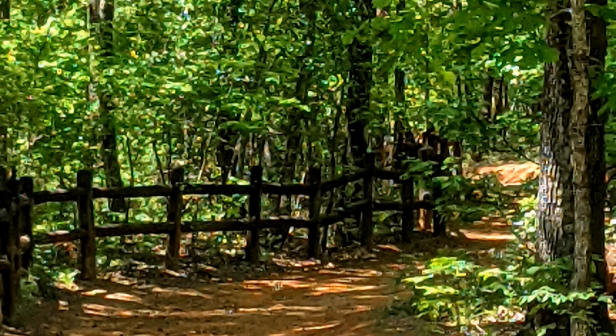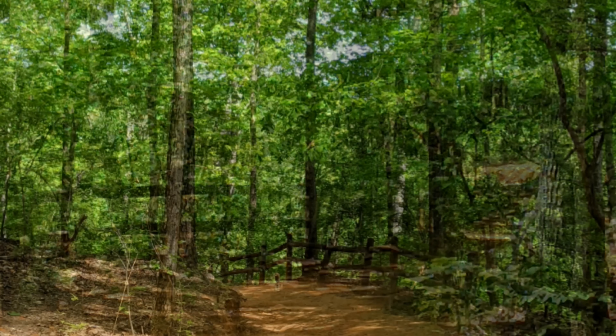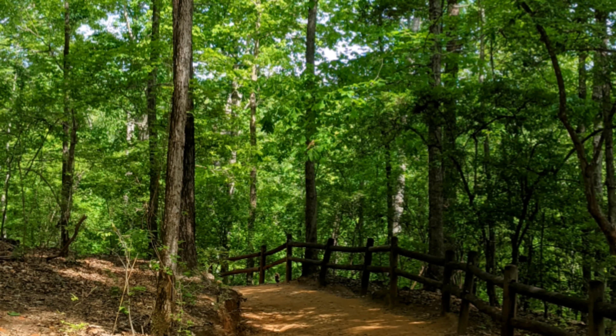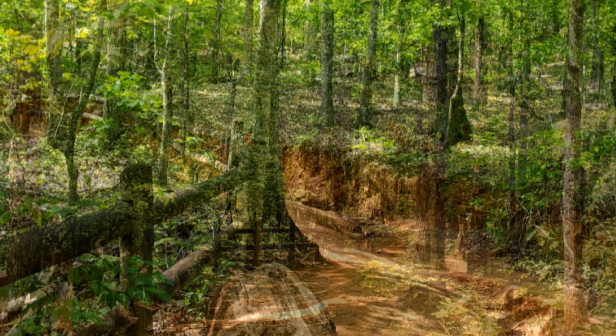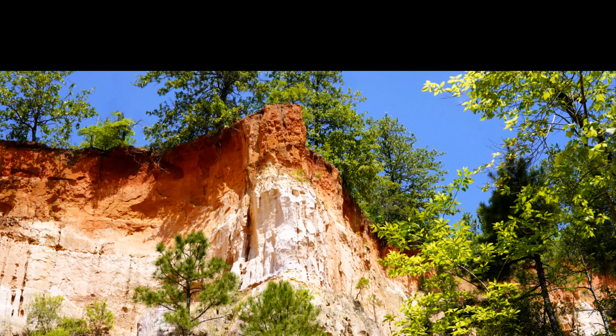Hi everybody, it's Tracy from Travel Time. Today we're coming to you from Providence Canyon State Park in Georgia. And wow, it is a really amazing place. Striking formations and colors everywhere you look.